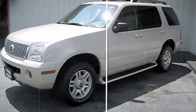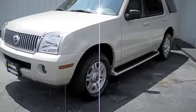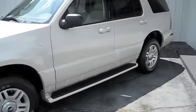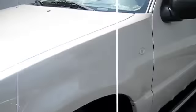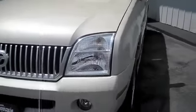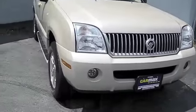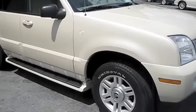I got a 2005 Mercury Mountaineer here. It came in for detailing earlier today. It's the Premier AWD V6 4L. Real clean truck — I like the color.